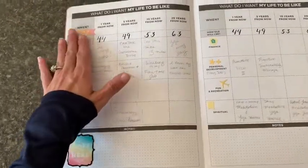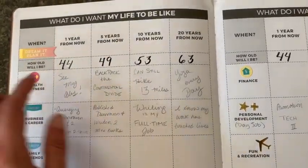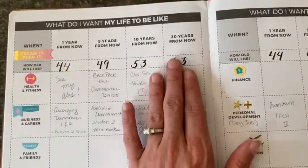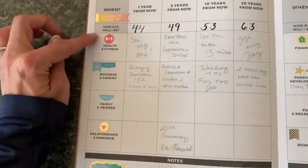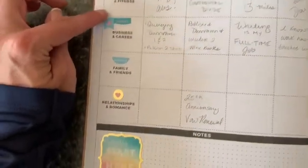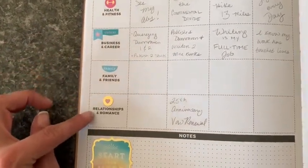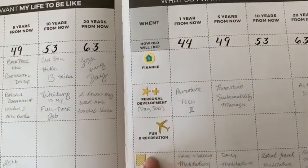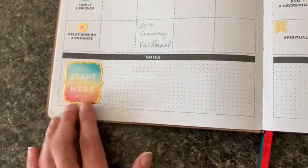And then here we get into the planning. I mentioned earlier about 20 year planning — so one year, five years, 10 years, 20 years. Don't look at that number! And then it's broken into categories by life area: health and fitness, business career, family, friends, relationships, finance, personal development, fun, recreation, and spiritual. And then there's a section for notes with the dot grid style here on both pages.